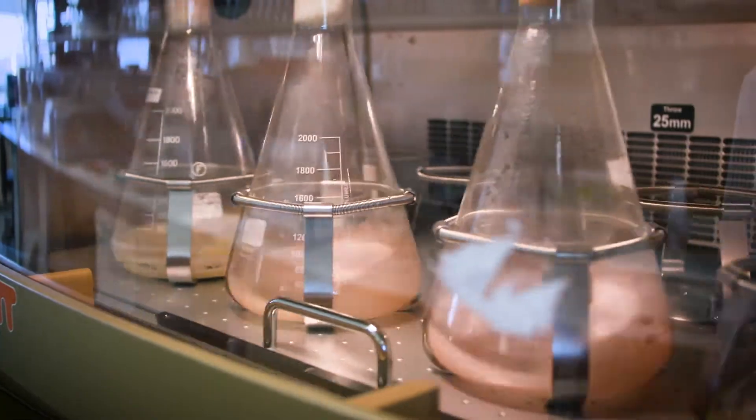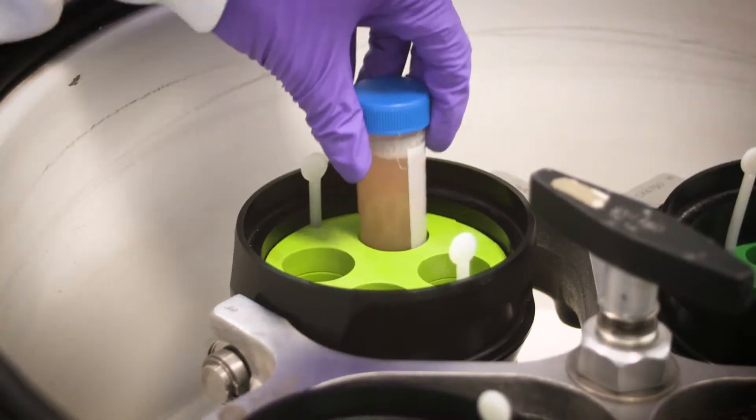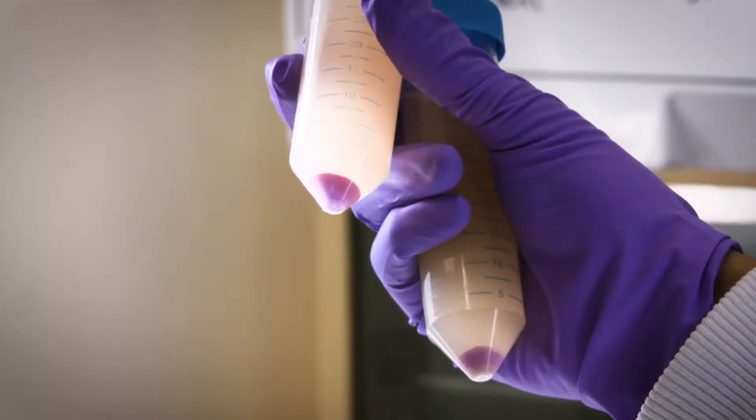We have to start off by first designing synthetic DNA — foreign DNA — that we then insert into E. coli cells. And then from that, we get them to produce a protein that turns the culture pink.